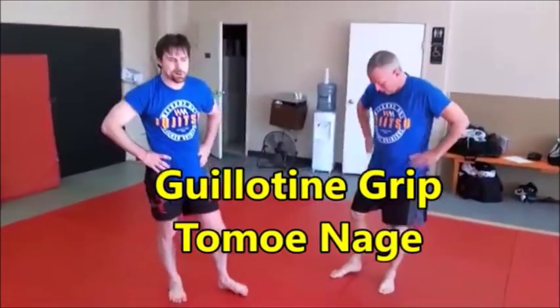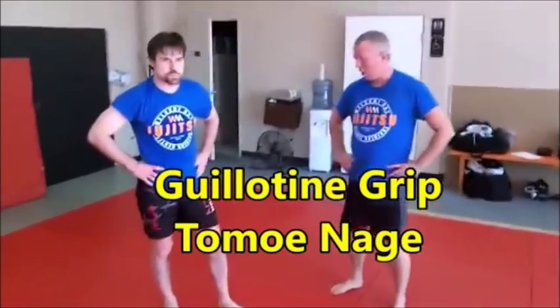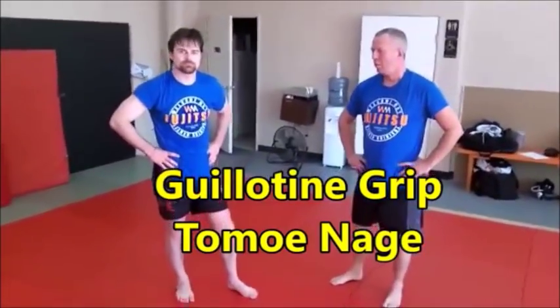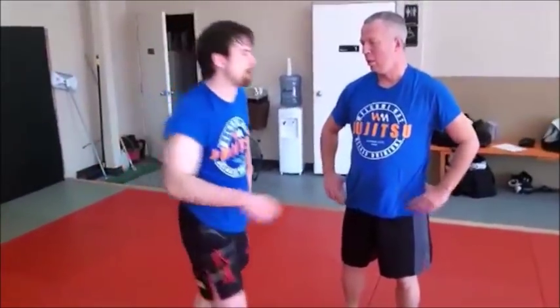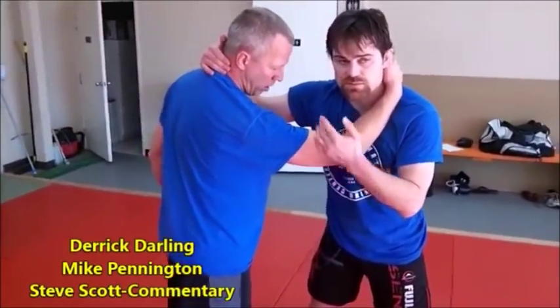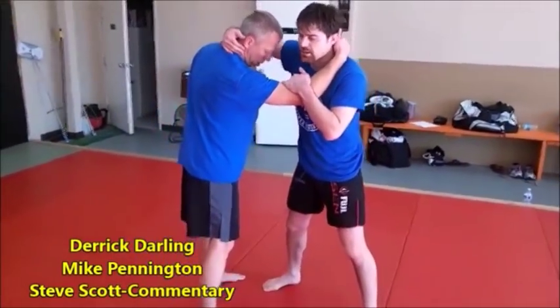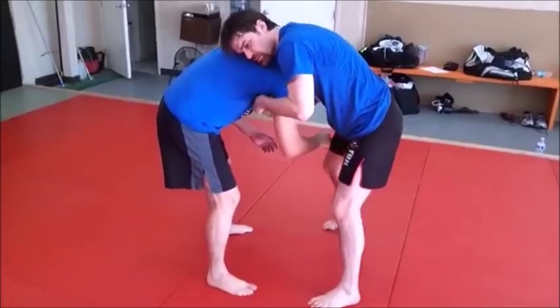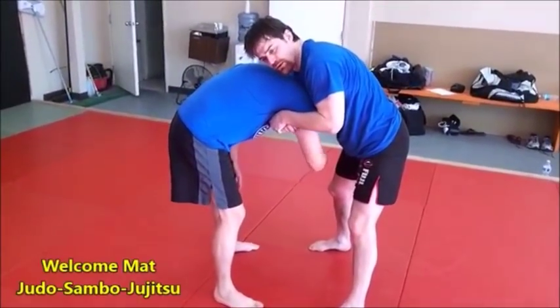Let's look at Tomoanagi in a no-gi situation. We're going to do it with Derek explaining the setup, because you're going to have a head and arm — almost a guillotine situation. So it's basically where we're going to do a snap down, but we don't snap all the way down to the ground. I'm going to pop the head down, catch. It's almost like getting a head and arm guillotine.